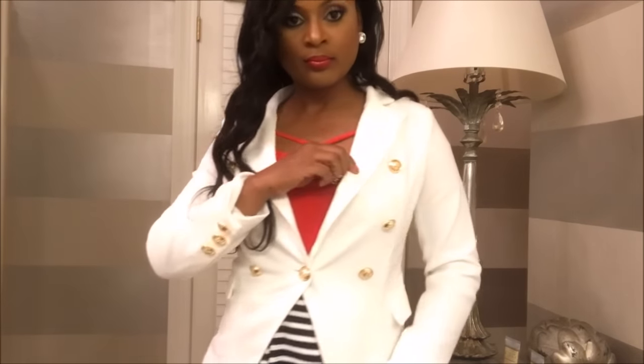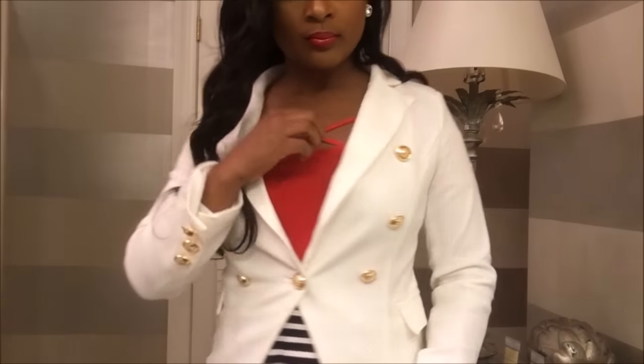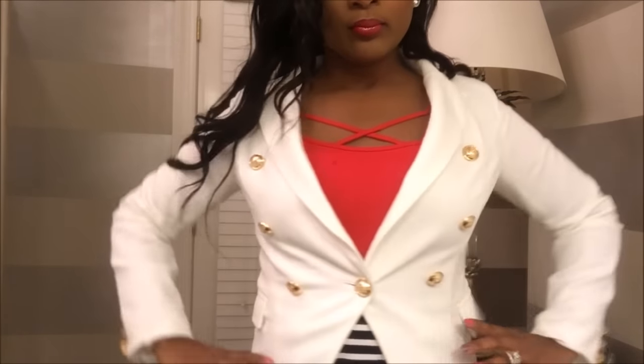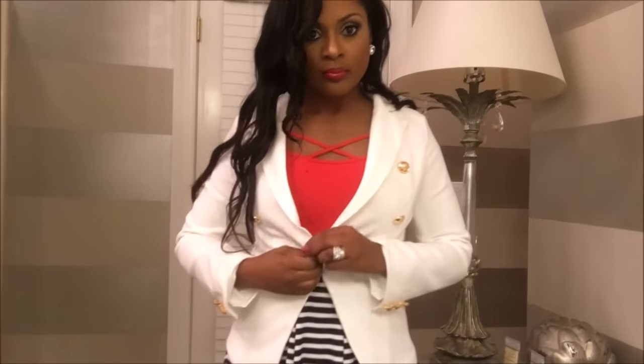I paired it with a navy blue and white striped skirt that I had in my closet. It looks kind of like a nautical look, and with the red shirt I thought that it really brought the two out. The buttons on the jacket and also on the sleeves matched the buttons on the skirt, so I thought it looked really great together and it would be awesome for an office look.